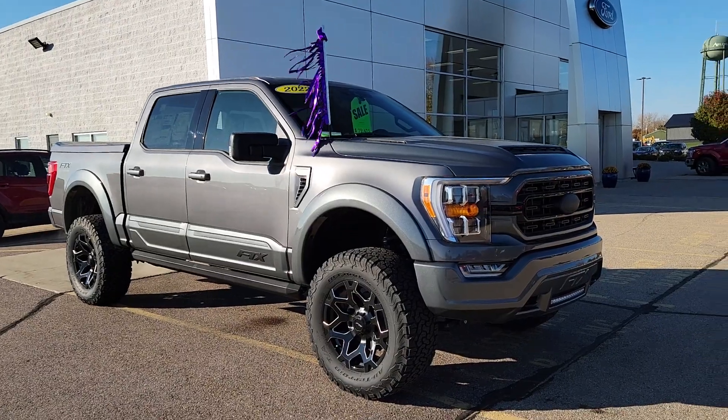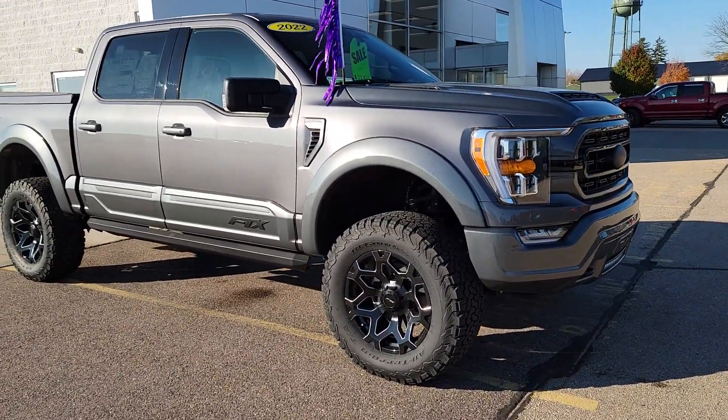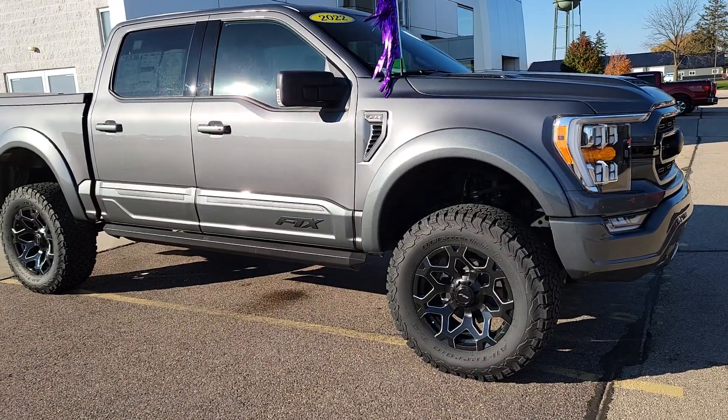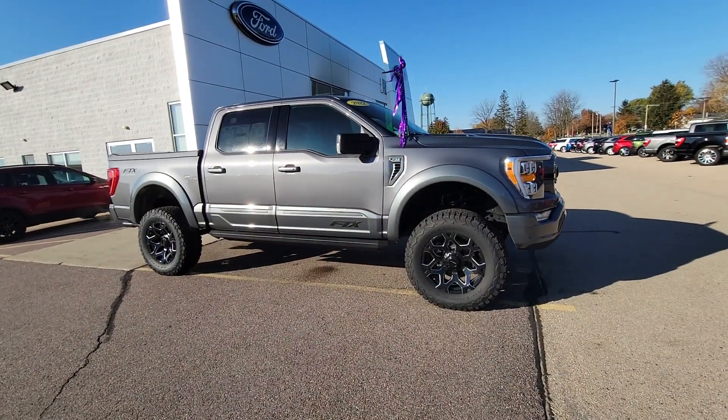So as you can see, we've got it running here. Really sharp truck. We've got the wheels here specific to the FTX. I'll zoom out here so you can get a better peek at it.